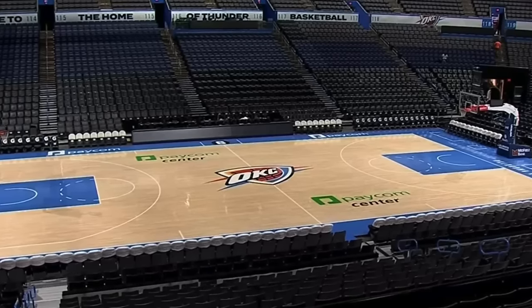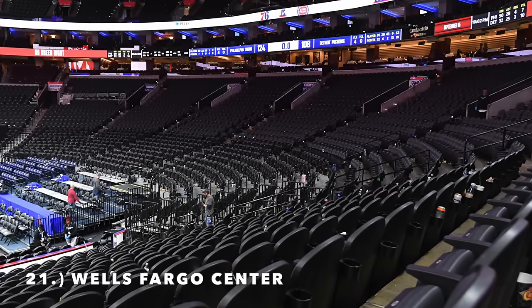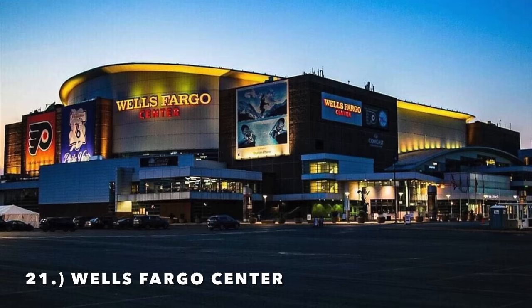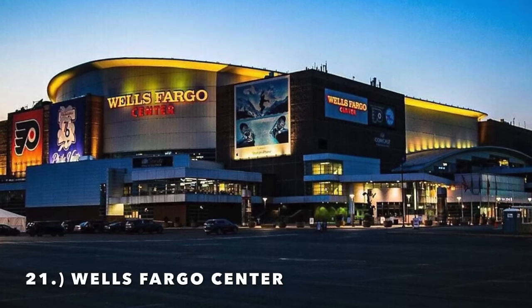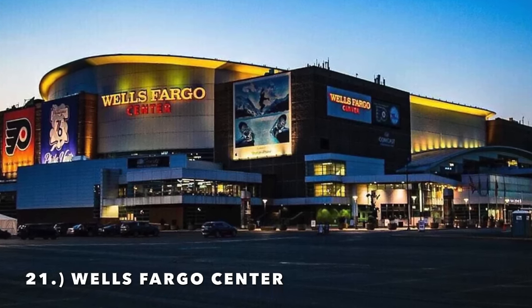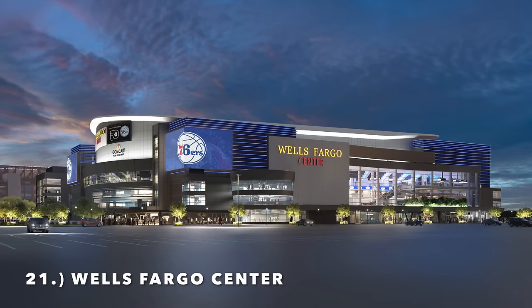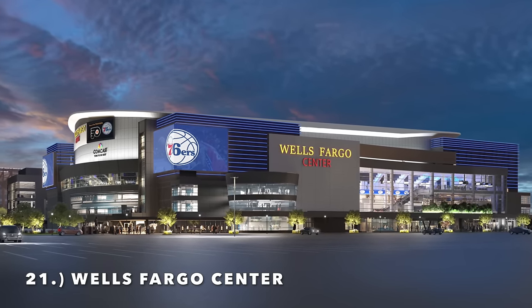Moving on to number 21, it is the Wells Fargo Center, which did recently undergo a renovation. If you want to talk about twins, I would say Capital One Arena and the Wells Fargo Center are twins. However, after the renovation the exterior does look a little better — though looking at the renderings versus the final product, I don't think they got their money's worth.